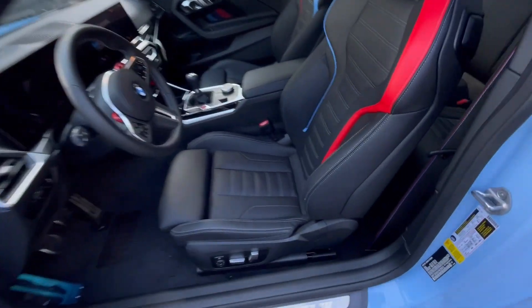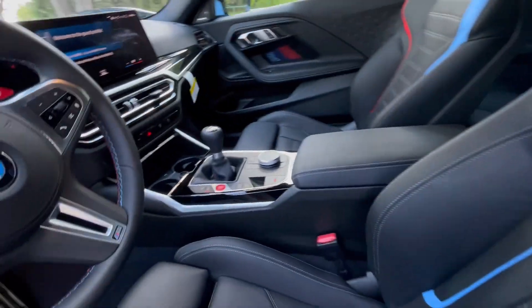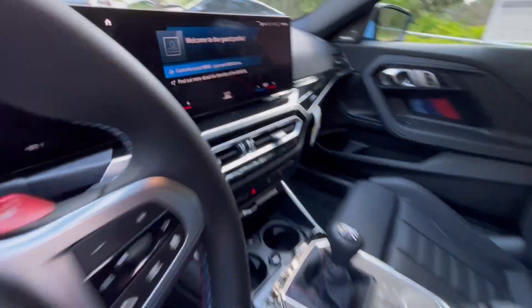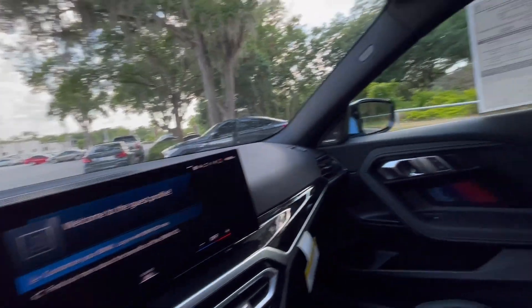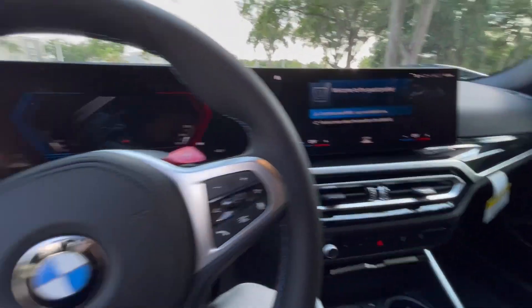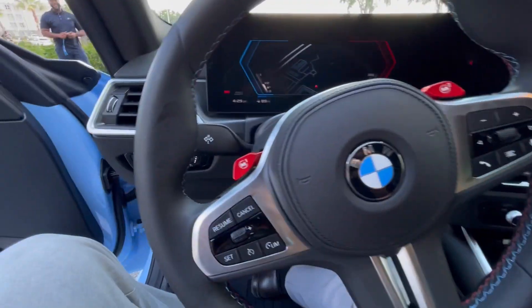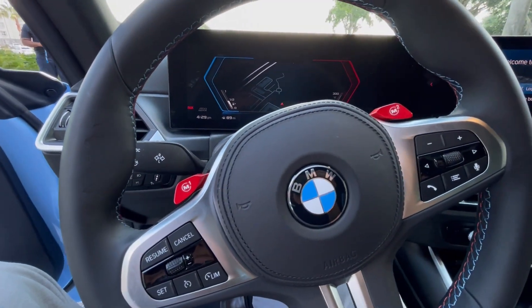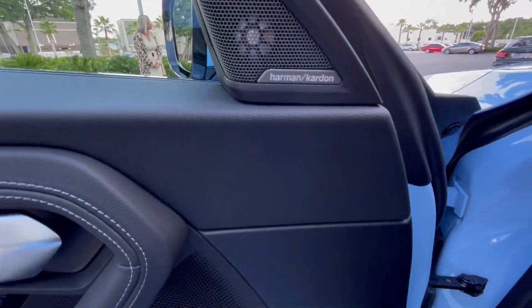Inside the BMW M2, you get these beautiful M-bucket seats, which do light up at night. You get a six-speed manual transmission — a car enthusiast's favorite — a dual-curve display, and the whole car is wrapped with piano black trim, which is super gorgeous. You also have M-buttons that are fully customizable to your liking, and it is also optionally equipped with the Harman Kardon sound system.